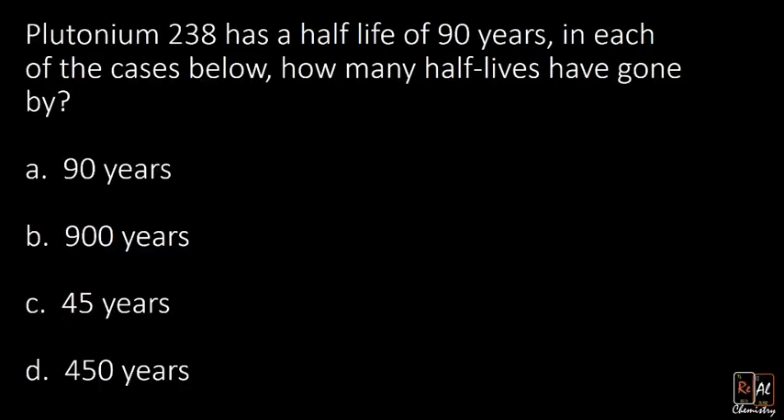Now let's look at plutonium, which has a half-life of 90 years. All we're going to do in this first problem is count how many half-lives have gone by. We know every 90 years plutonium-238 will halve. For part A, how many half-lives have gone by if 90 years have passed? The answer is just one — 90 divided by 90 equals one half-life. We take the period we're interested in and divide by the half-life.